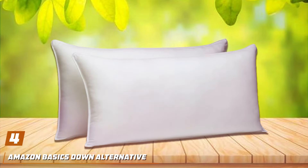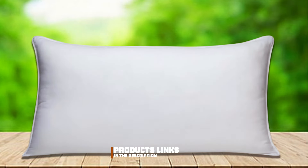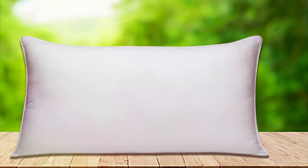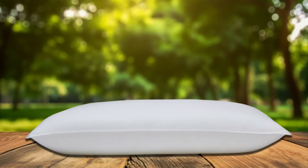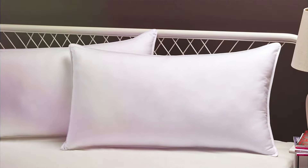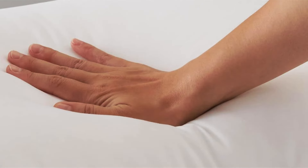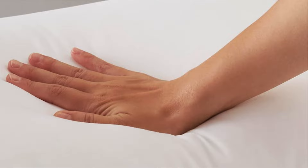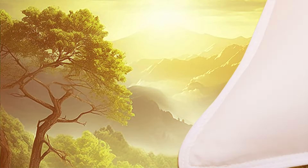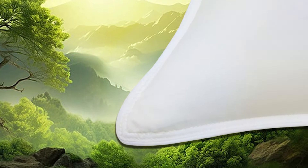Number 4: Amazon Basics Down Alternative Bed Pillows, expertly designed to cater to the specific needs of side sleepers for a luxurious and restful night's sleep. Crafted with care and attention to detail, these pillows offer a perfect balance of comfort, support, and durability. They feature a plush down alternative fill that provides softness and support, ideal for side sleepers who need extra cushioning for their shoulders and neck. The gusseted design ensures optimal loft and support, promoting proper spinal alignment and reducing discomfort throughout the night. Their innovative design and premium materials work together to provide exceptional comfort, allowing side sleepers to wake up feeling refreshed and rejuvenated.